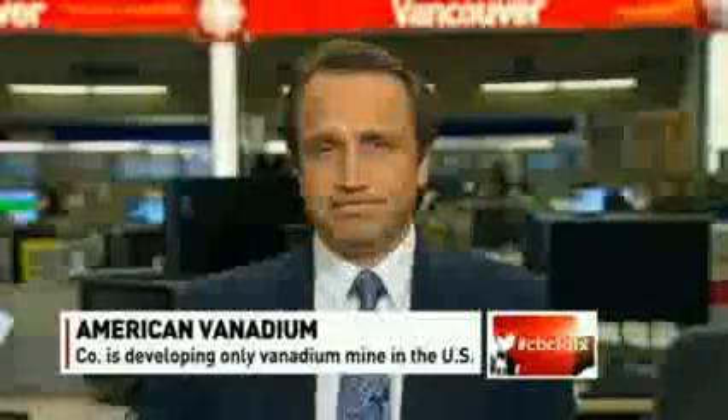All right. Well, we will be watching with interest, Bill. We appreciate you joining us to fill us in. Thank you. Bill Rodbach is president and CEO of American Vanadium.